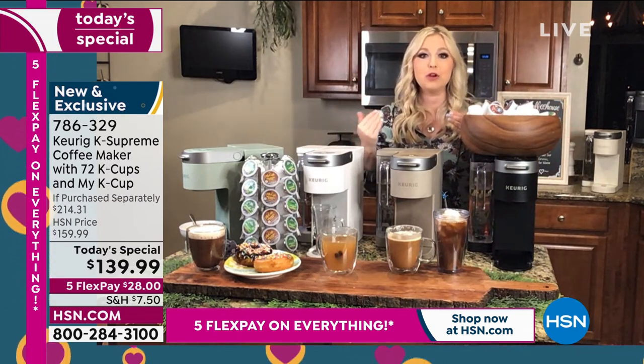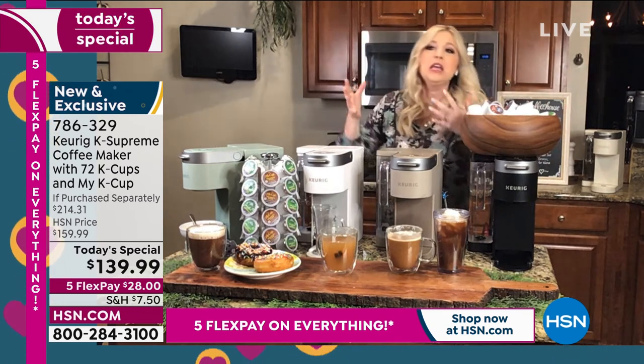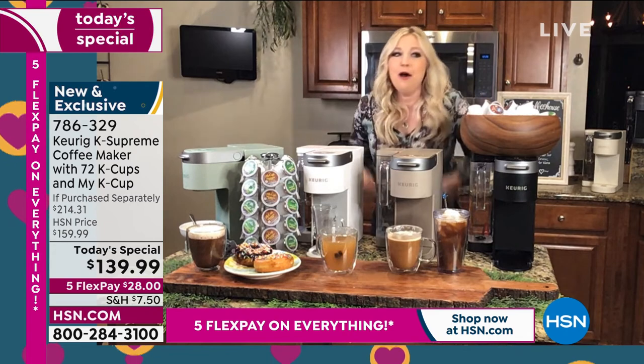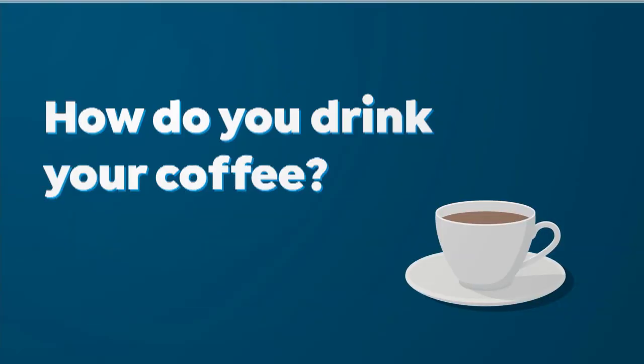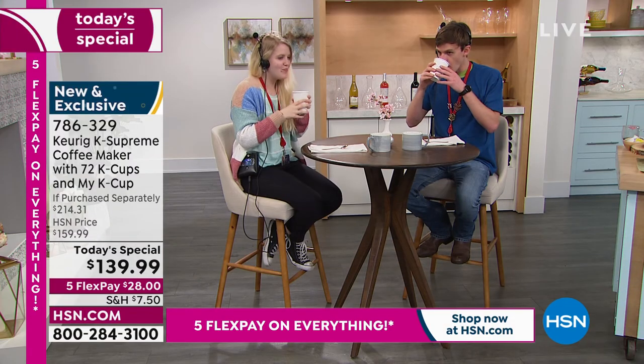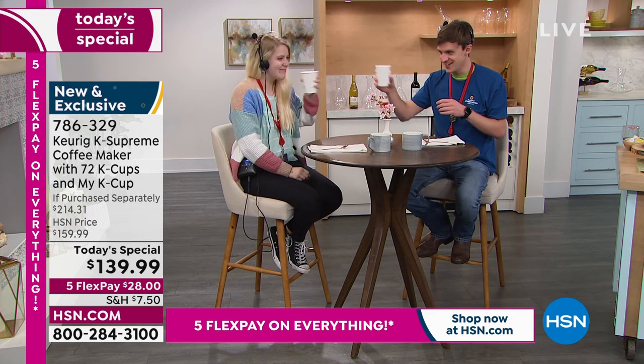Easter — your family comes over, you're so busy cooking the ham, the sides, the pies. You get to dessert and you're like, now I've got to make the coffee. That is when you can give yourself a break by having a K Supreme and having those K Cups.